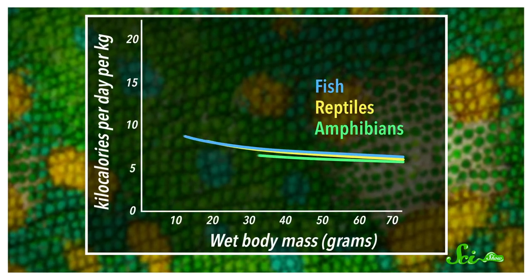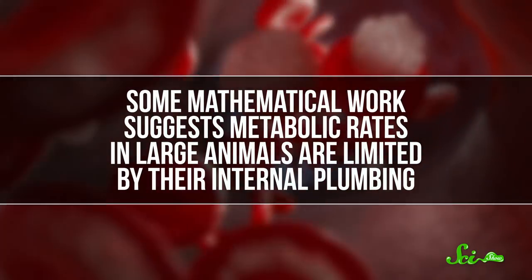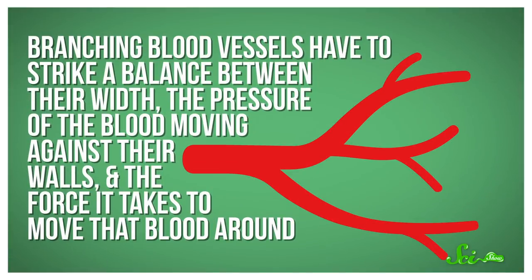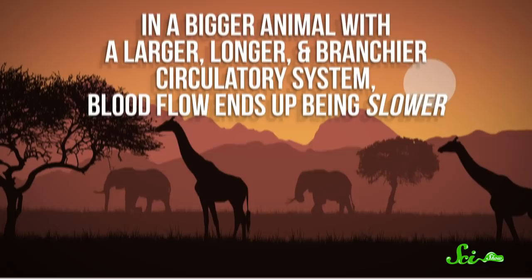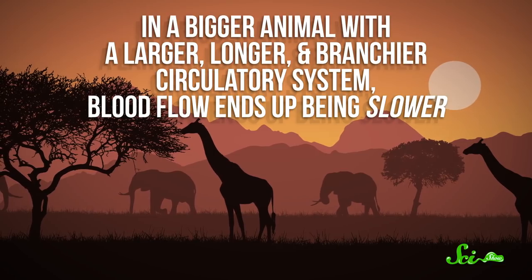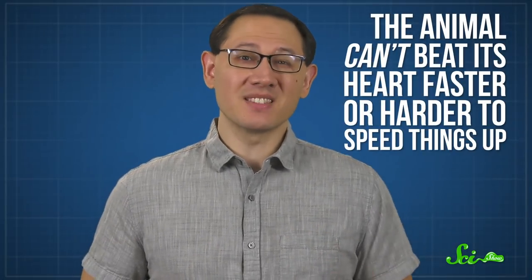This metabolic rate scaling occurs in reptiles and other so-called cold-blooded species as well. There may be another way that overall shape impacts all of this. Some mathematical work suggests metabolic rates in large animals are limited by their internal plumbing. Branching blood vessels have to strike a balance between their width, the pressure of the blood moving against their walls, and the force it takes to move that blood around. In a bigger animal with a larger, longer, and branchier circulatory system, blood flow ends up being slower. Since it's slower and the body is larger, it takes longer for blood and the oxygen it carries to get places. And the animal can't beat its heart faster or harder to speed things up, because if it tried, its heart would fail. So as an animal grows in size, its cells simply can't keep using oxygen at the same rate.